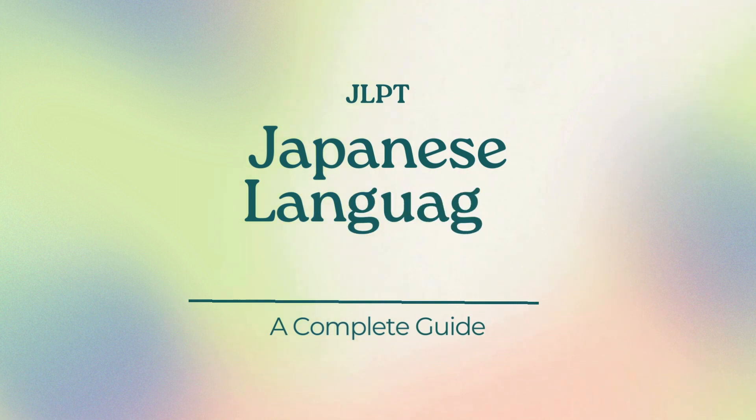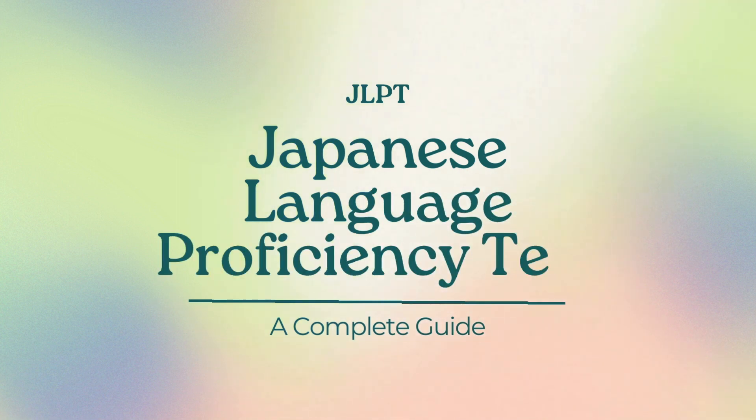Hi guys! Welcome back to my channel! For today's video, we're diving into everything you need to know about the JLPT, which stands for the Japanese Language Proficiency Test. Whether you're a beginner or looking to take your Japanese skills to the next level, this video is for you. Let's get started!